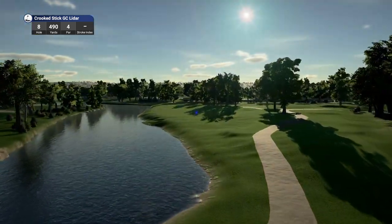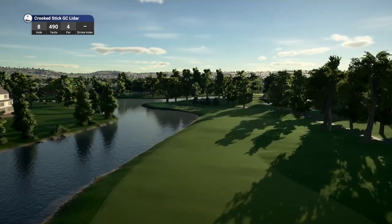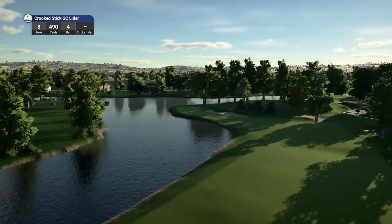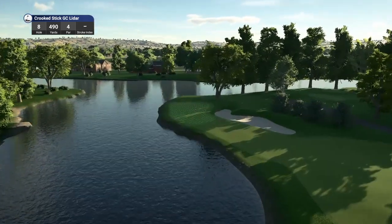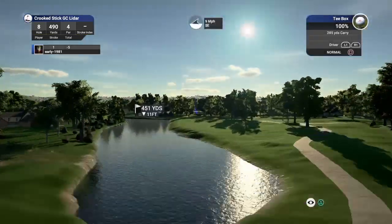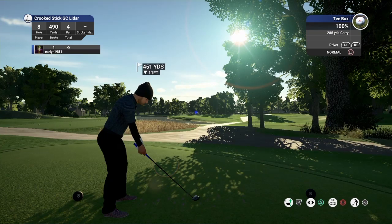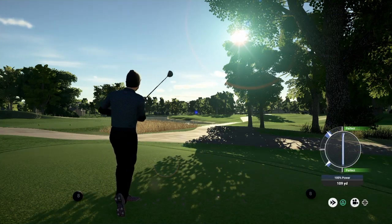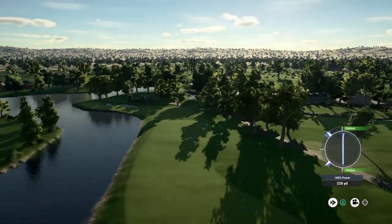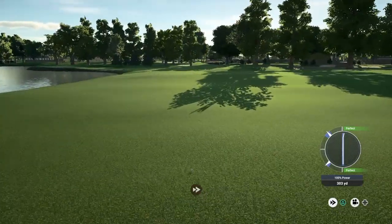We do move to 5 under par through the first 7 holes. Hole number 8, par 4, playing 490 yards — this looks like a beautiful dog leg left. This is clearly the countryside theme that the designer Mike Ricks has used here. Really good rendition of Crooked Stick GC so far. Oh, I have pushed that right once again, so we are going to be more on the right hand side of the fairway — I really wanted to be more towards the water side of the fairway, so we are going to have a longer approach shot into this green now.